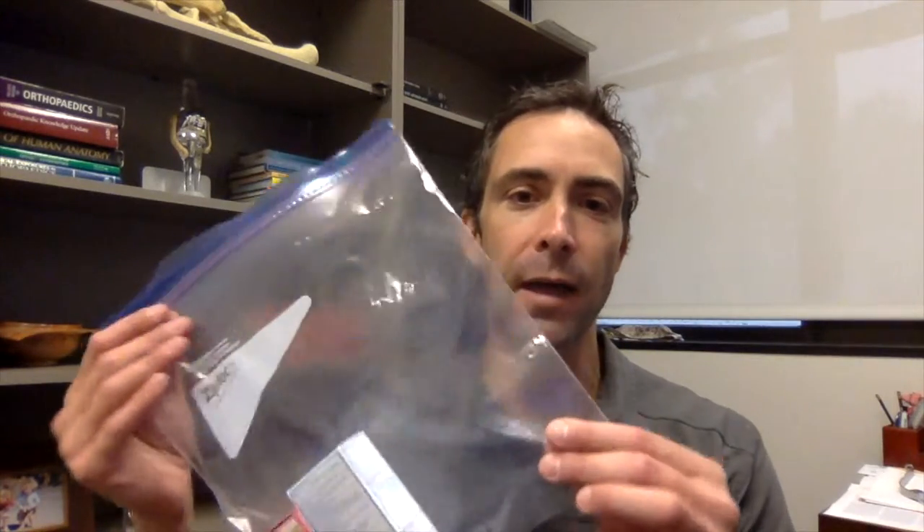There are four simple things that I recommend all of my patients to bring with them when they travel. The first thing is to grab a Ziploc bag and have that with you, and inside place a bottle of Tylenol and a bottle of your anti-inflammatory of choice.